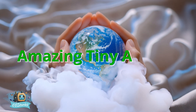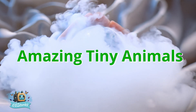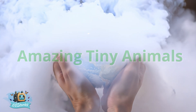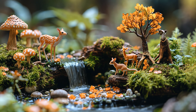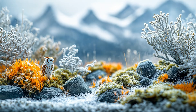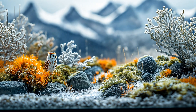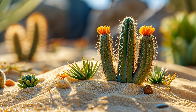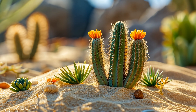Get ready to meet some of the most amazing animals you've probably never heard of. From the tiniest fish that could fit on a fingertip to a tortoise the size of a bottle cap, we're about to explore the fascinating world of nature's smallest creatures. But don't let their size fool you — these pint-sized wonders are full of surprises, with incredible adaptations that help them thrive in some of the world's most extreme environments.